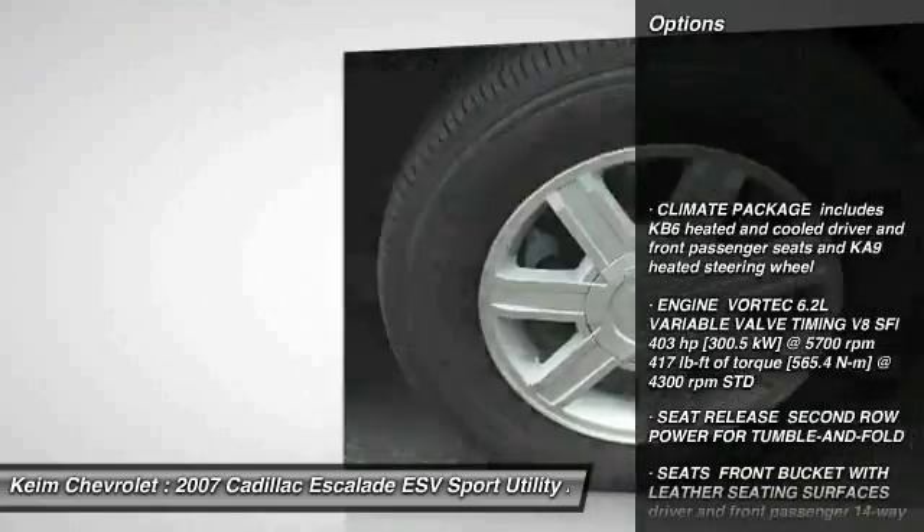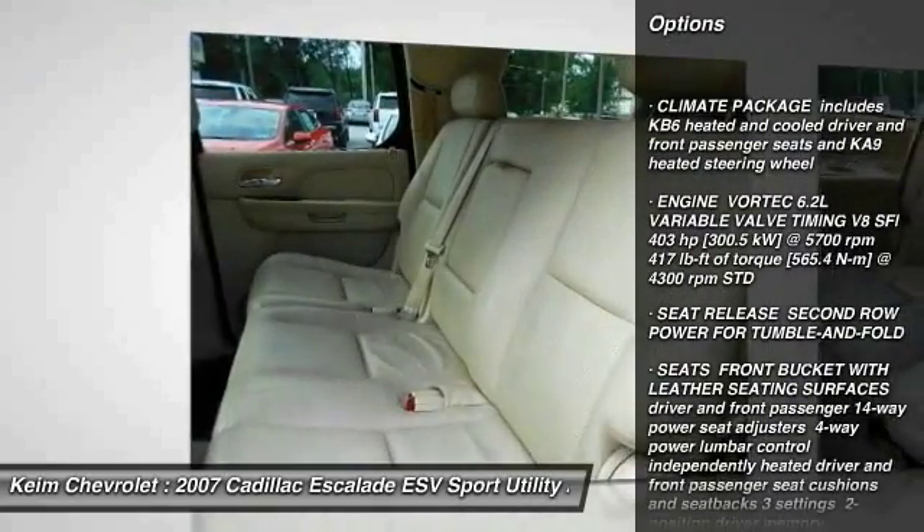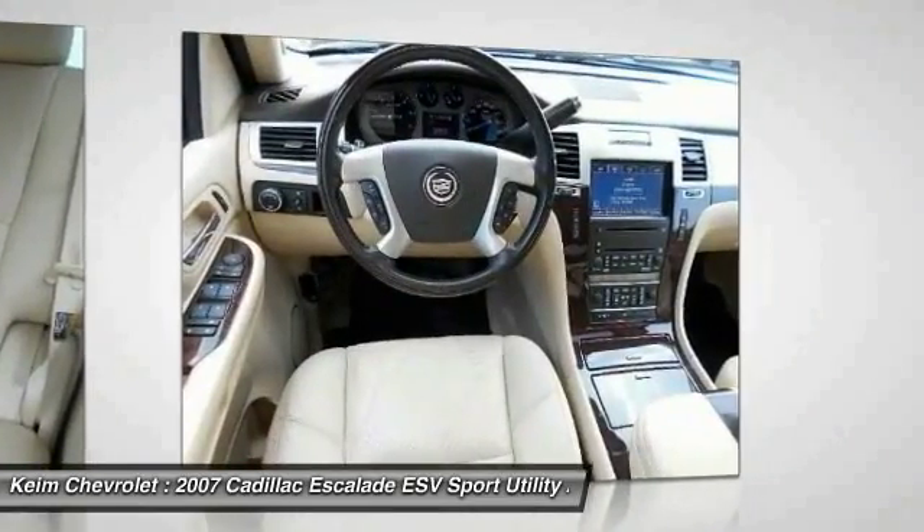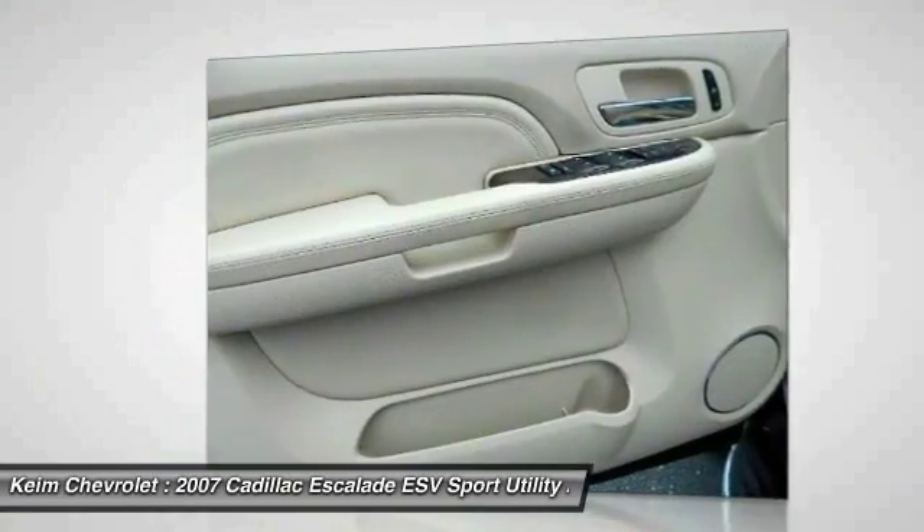CD Changer, All-Wheel Drive, Keyless Entry, Remote Engine Start, Steering Wheel Audio Controls, Traction Control, Anti-Lock Braking System, Power Lift Gate, Power Passenger Seat, Stability Control.